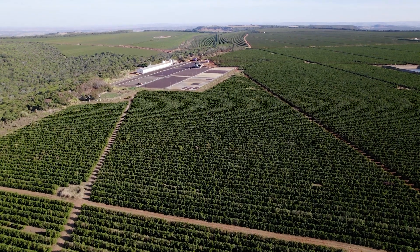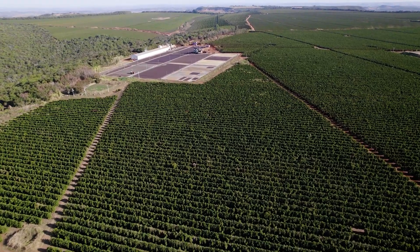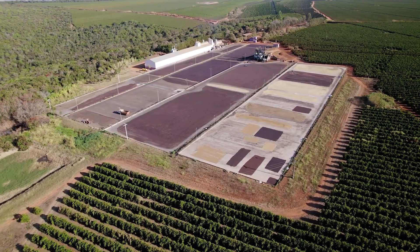We chose 10 innovative farms to work on a pilot project that started last year, in 2021. We saw Guima Café as the most representative farm to begin this transition to regenerative agriculture.